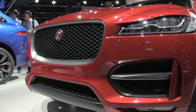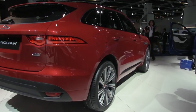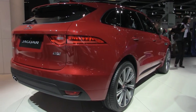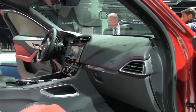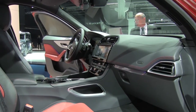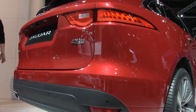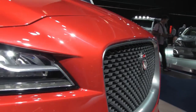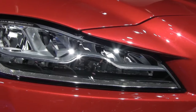Jaguar is also showing its first SUV, the F-Pace, and describes it as the world's most practical sports car. Designed to compete with the likes of the BMW X5 and Porsche Cayenne, the cleverly packaged F-Pace has lots of room in the back seat and a huge rear cargo area. The F-Pace will hit Australian showrooms in 2016 and could become Jaguar's best-selling model.